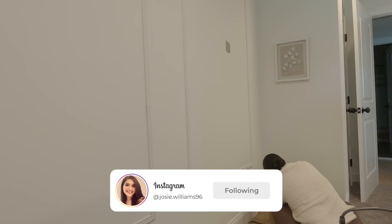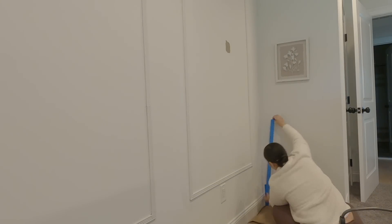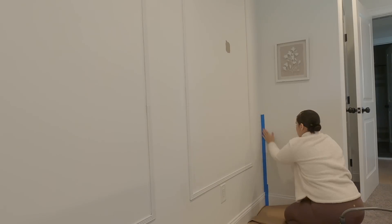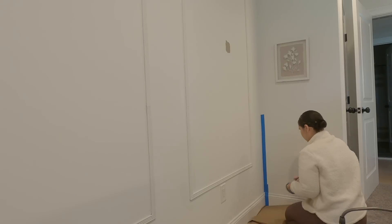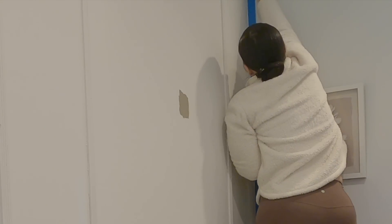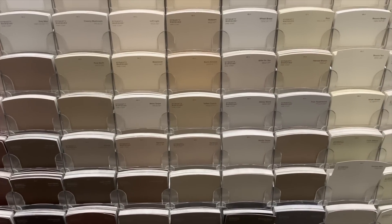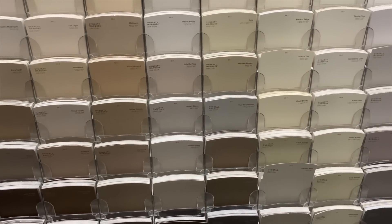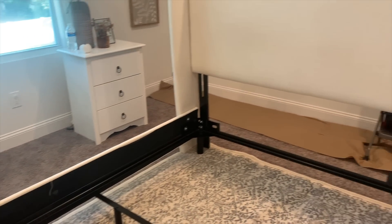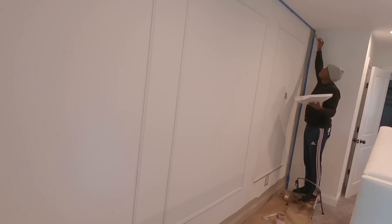I went to Home Depot and showed you guys a ton of neutral colors, and you guys voted for Studio Taupe, which I was so happy about because that's the one I was leaning towards anyway. So that is what we're going to be starting off with. I'm just taping off everything and then me and my husband are going to tackle this wall. It made literally such a difference — it's crazy how painting only one wall can change the whole look of a room.